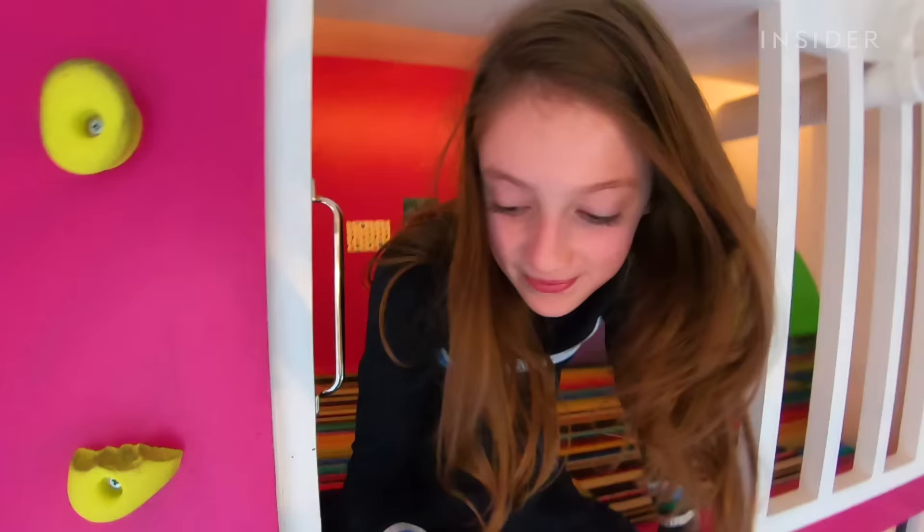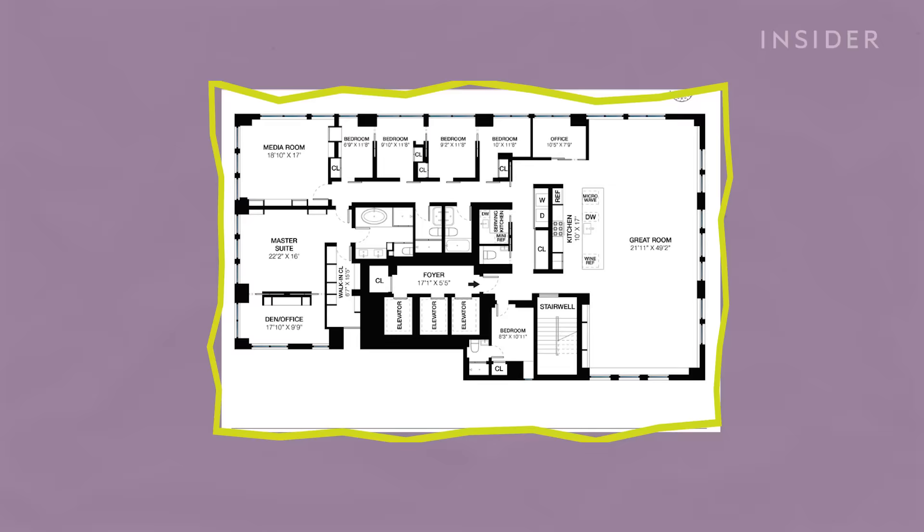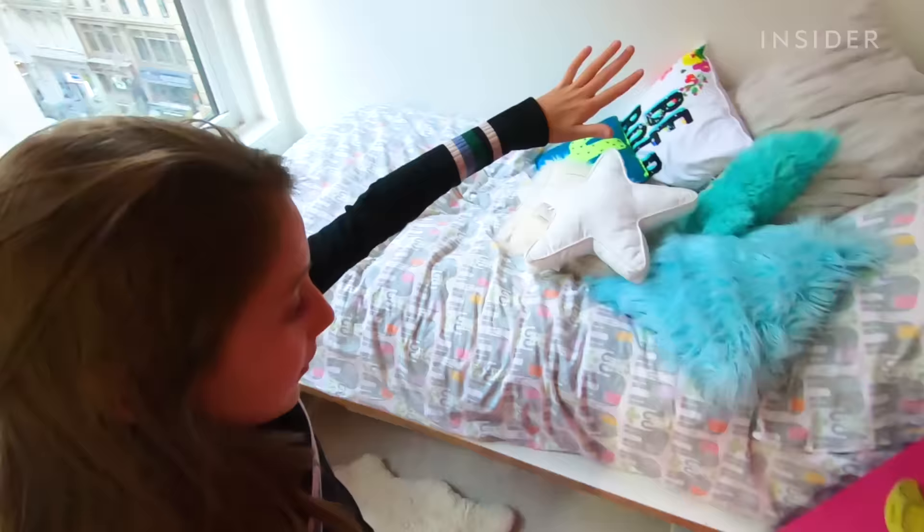We searched for an architect and interviewed a few who thought we were a little crazy, and then found StudioDB, who took the project and were very excited to run with it. We have my lovely rock wall. So much fun.